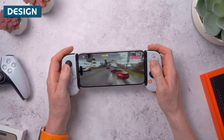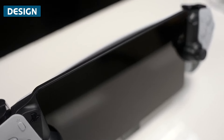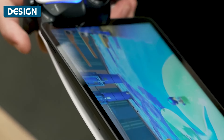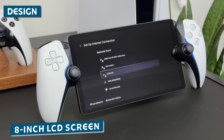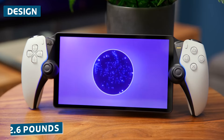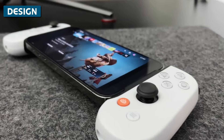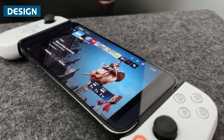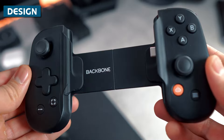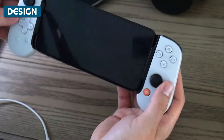First up, let's talk about the overall design and portability of each device, because that's crucial for any handheld. The Portal has a very sleek, minimalist design, modeled after the PS5 aesthetic. It's a single slab with rounded edges and the controls built right in on either side. There's an 8-inch LCD screen in the middle. At 14 by 3.88 by 6 inches and weighing around 2.6 pounds, it's quite portable and easy to toss in a bag. The Backbone 1 is designed specifically for iPhones, with models fitting the iPhone 6S through current models running iOS 13 or later. It's essentially a split controller that your phone sits inside. It adds some bulk, making your phone about twice as thick, but when not in use, it folds down flat for easy storage.